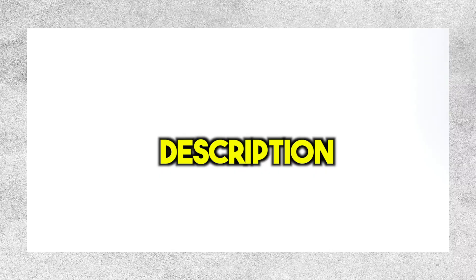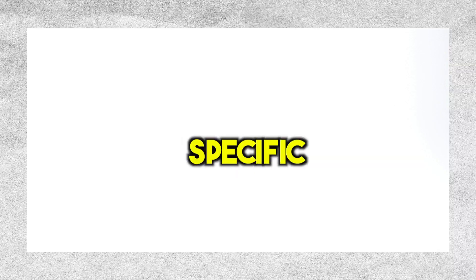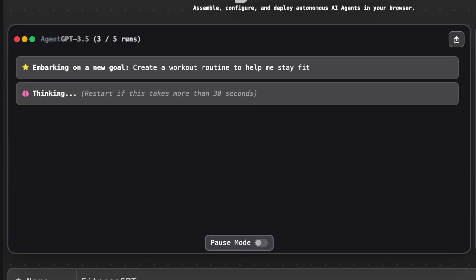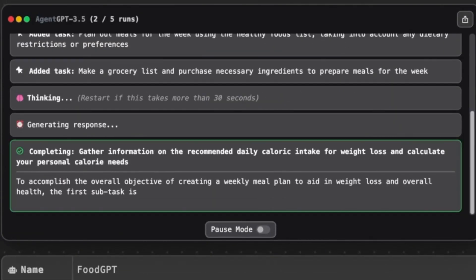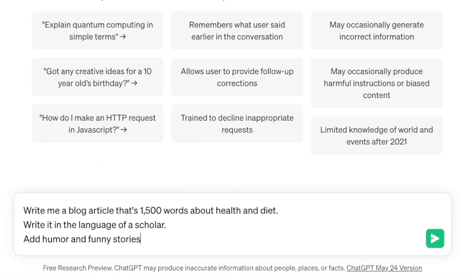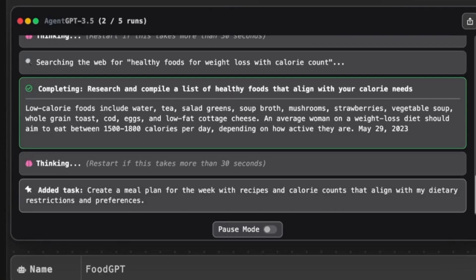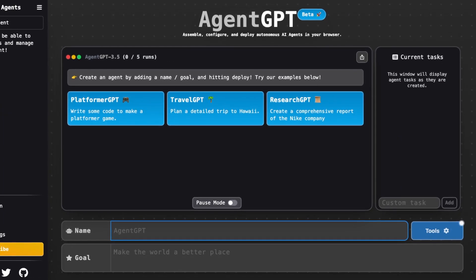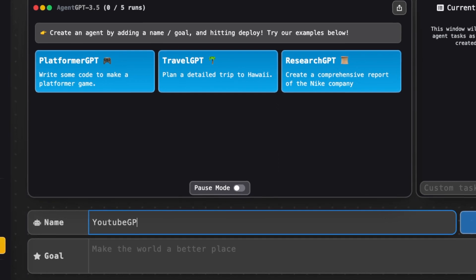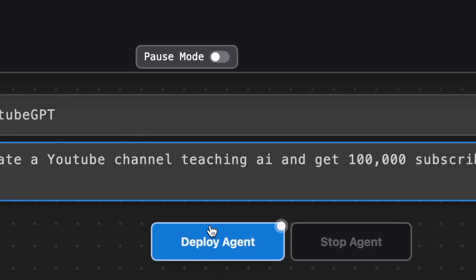Let me show you what it's all about. When you click on the link in the description below, you'll be taken to AgentGPT. The main purpose of this website is to help you reach a specific goal. You can tell it what you want to achieve, and it will try its best to work towards that goal by creating to-do lists and tasks for itself. If I give it one prompt as my goal, it will just come up with other prompts on its own. Unlike ChatGPT, which requires you to manually give it more prompts, AgentGPT can generate its own prompts to keep working towards the goal you set. Give your agent a name — in this case, we'll call it YouTubeGPT. Think about your goal: I want to create a YouTube channel that teaches people about AI and reach 100,000 subscribers. Once you've named your agent and set your goal, just click on Deploy Agent and see what happens next.